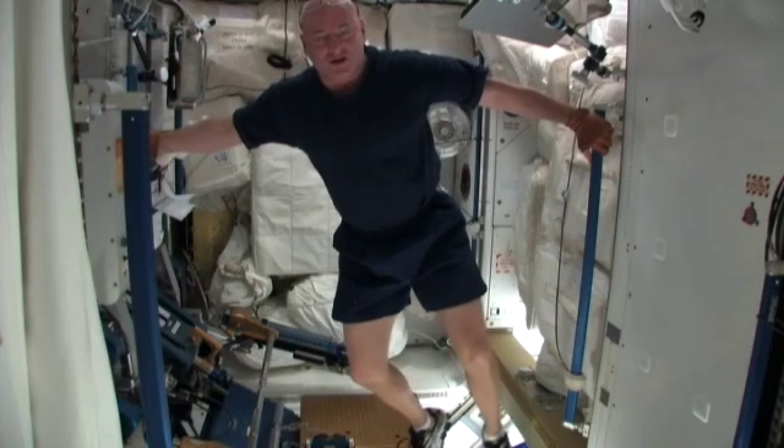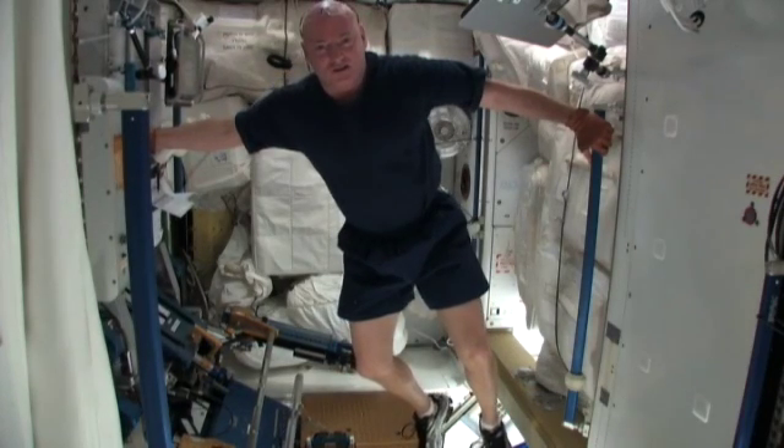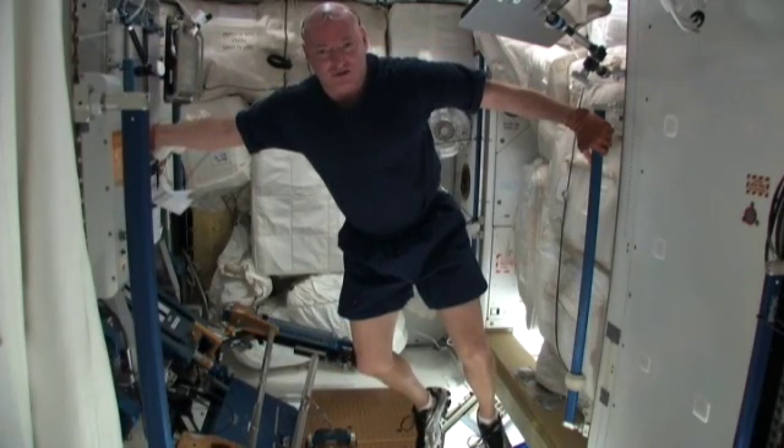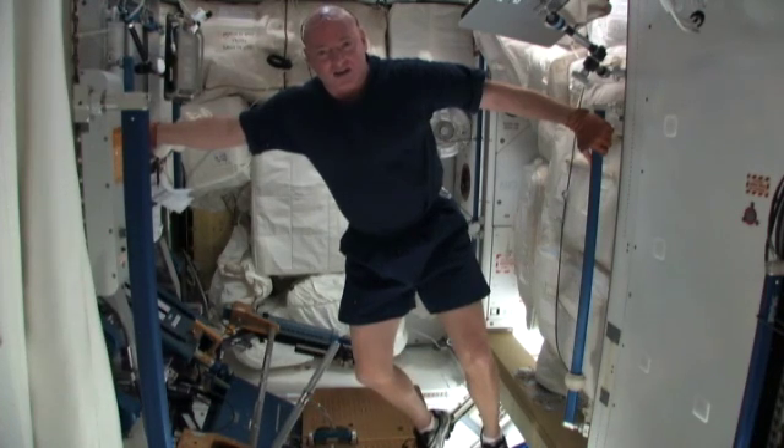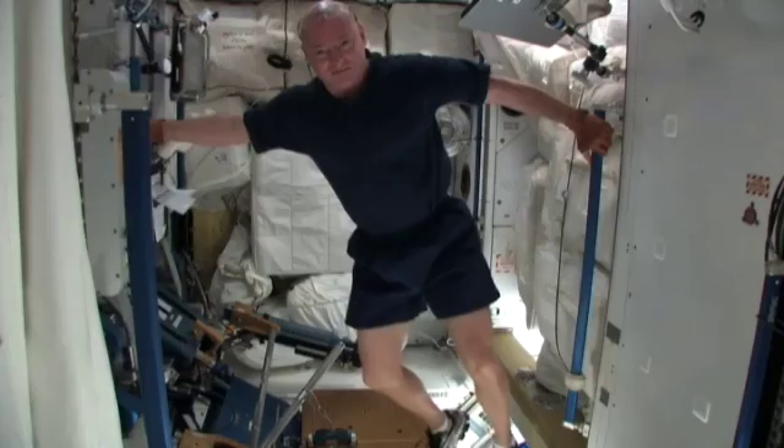Well, hope you enjoyed seeing how we work out here at the International Space Station, and that you learned a little bit about the effects of microgravity on our bodies and how we mitigate those effects. Hope you enjoyed it. Thank you.